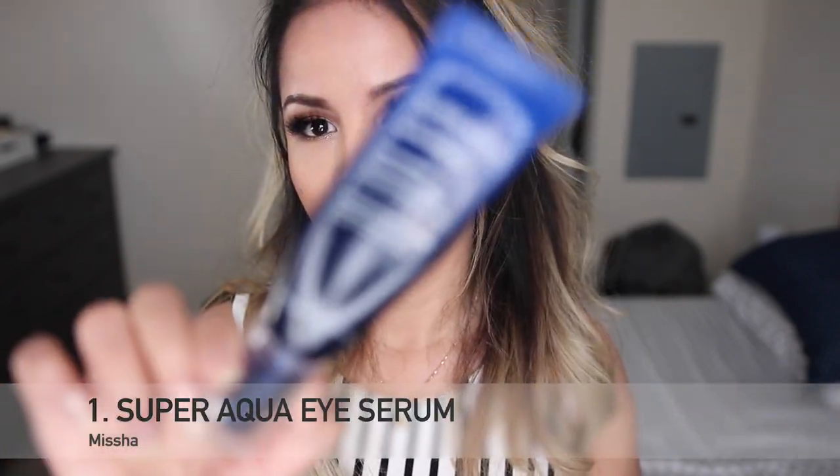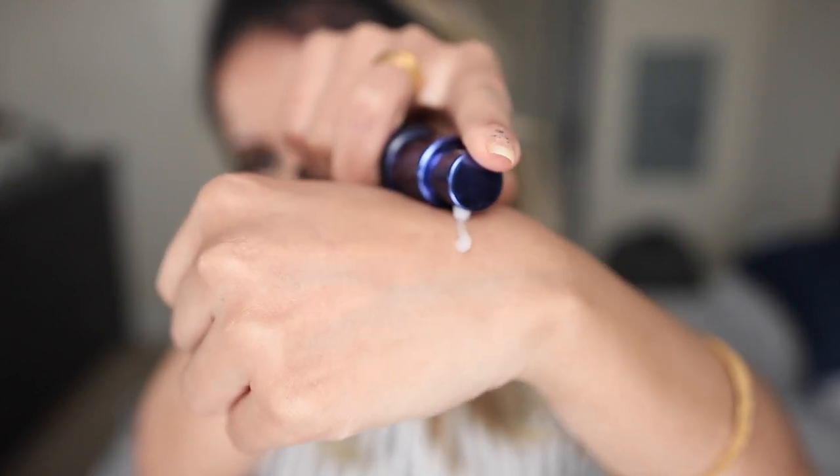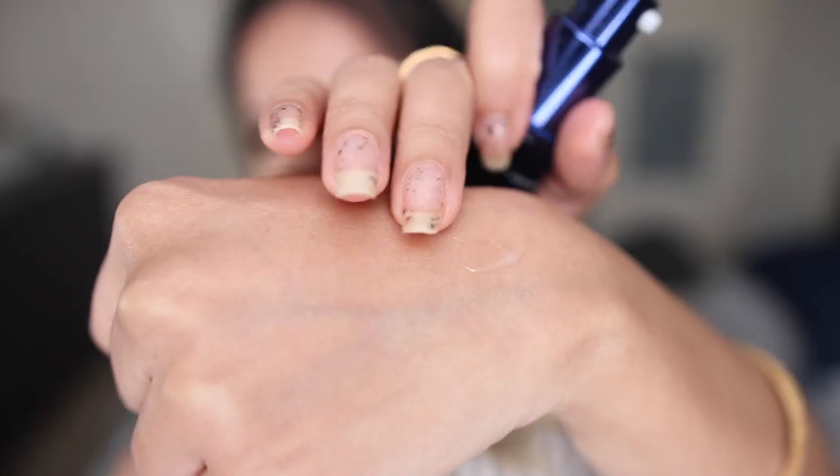The first product I want to talk about is by Missha — this is their Super Aqua Ultra Waterfall Eye Treatment. I really love this product; I've gone through one whole tube two years ago and I'm working on my new one, more than halfway through. I'm at an age where I need eye creams, and when I wake up and my eyes feel a little puffy and I need that cool sensation, this really helps. I'm not great with skincare but I feel like this is doing something for me, so I highly recommend it.